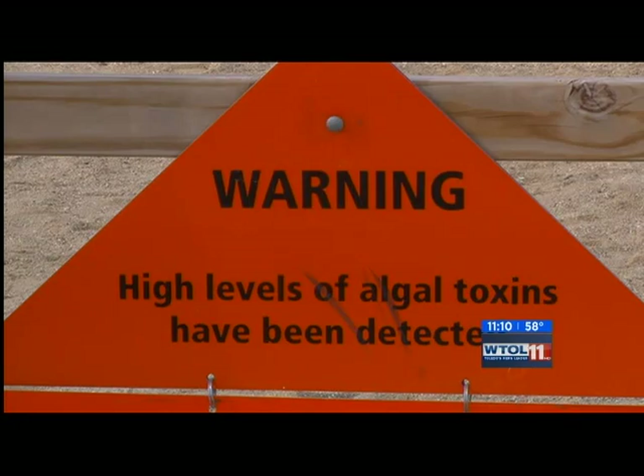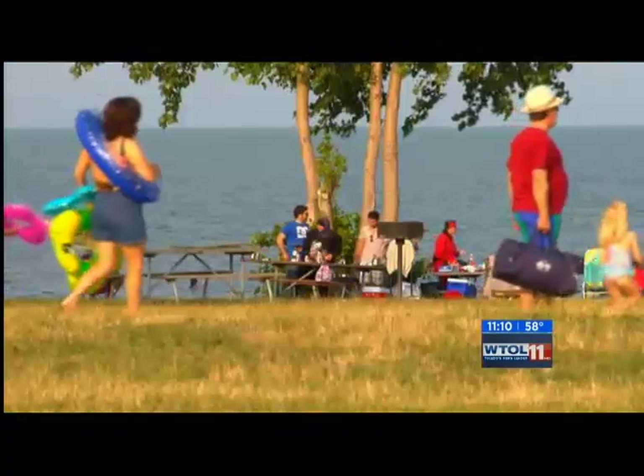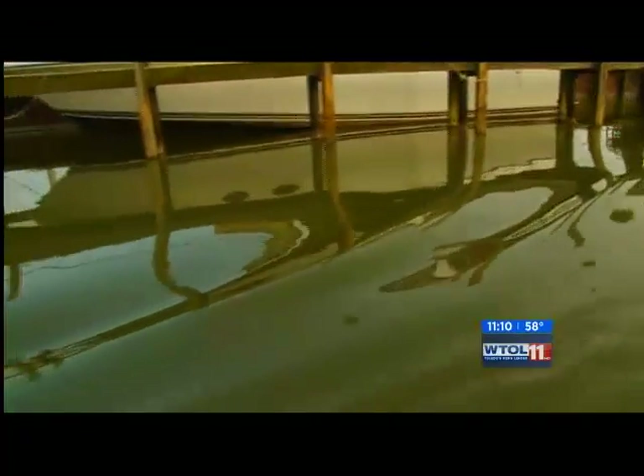The next month will be important to watch lake water temperatures, which are now passing 70 degrees. The more sunny days we see, the quicker it will be able to warm up. The critical reading is typically 80 degrees and warmer for ideal algae production.